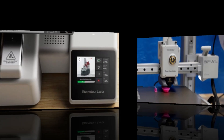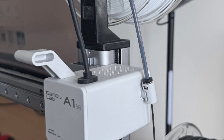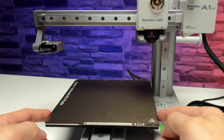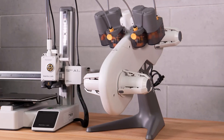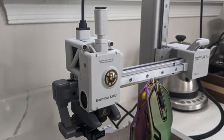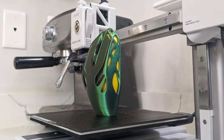Another impressive aspect is the printer's intuitive software and touchscreen interface, making it easy for beginners and seasoned makers alike. Bambu Studio, the printer's companion software, allows for customizable print settings, giving users control over resolution, print speed, and layer height for fine-tuning their creations. The A1 Mini Combo also includes Wi-Fi connectivity, which makes it possible to monitor and adjust prints remotely — a convenient feature for those managing multiple projects. With quiet operation and energy-efficient design, it fits well into home or small studio spaces without being disruptive. Overall, the Bambu Lab A1 Mini Combo strikes a balance between convenience and performance, making it a smart choice for anyone looking to delve into 3D printing or expand their existing setup.